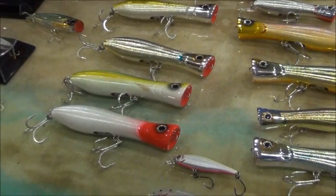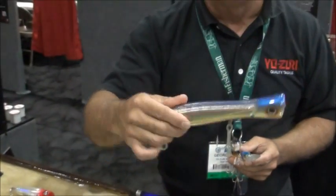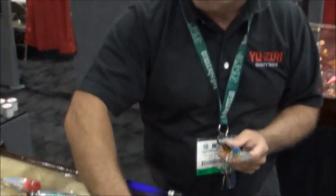Our Sashimi Bulls is now offered in a bigger size — great for surf fishermen. It's an awesome tuna lure, and almost anything that swims will take this type of bait. We catch a lot of sharks on that as well.